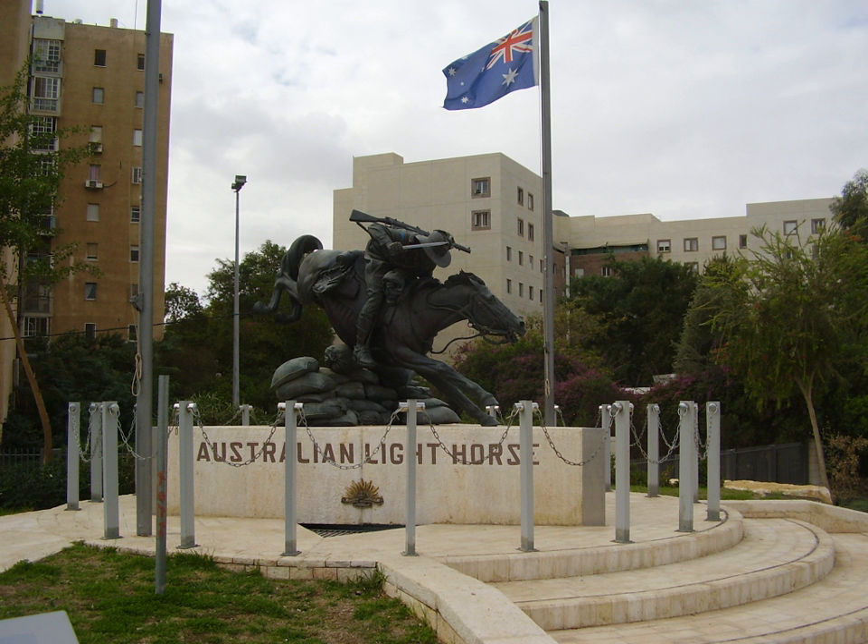The most notable action the 4th Light Horse Brigade participated in was the Mounted Infantry Charge during the Battle of Bathsheba on October 31, 1917.